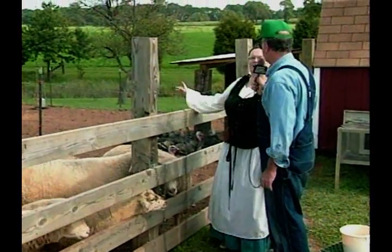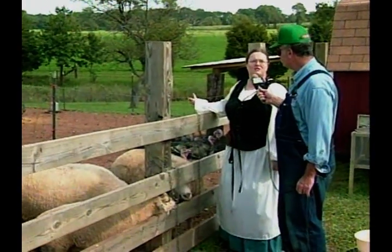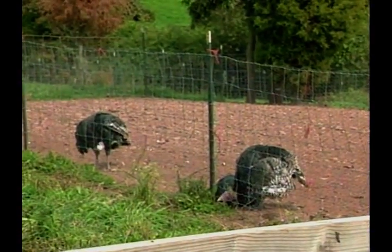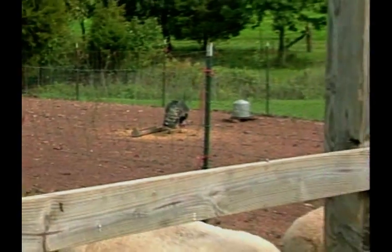Over here are the large bronze turkeys. Farmer Doyle likes these the best because they resemble their wild cousins the most. These are being raised for market. When they're full grown, they'll give you about a 25-pound carcass weight, which is the part you eat. I enjoy drumsticks every now and then.